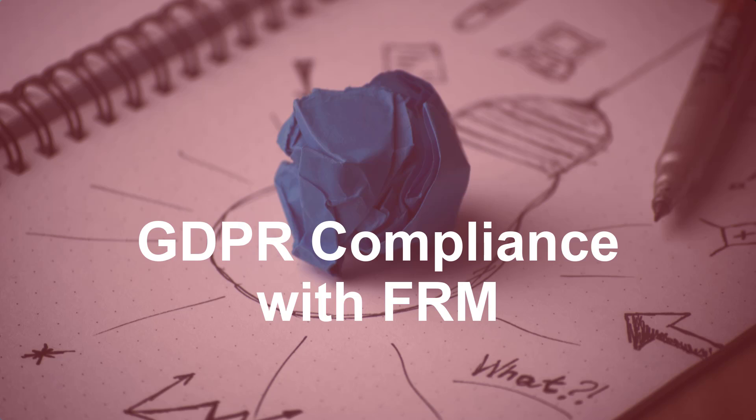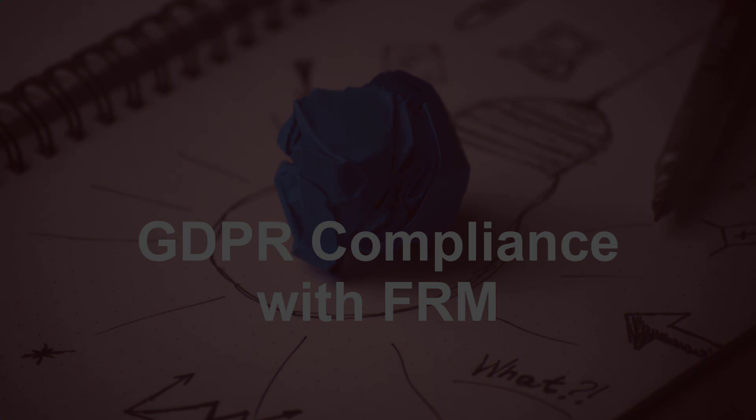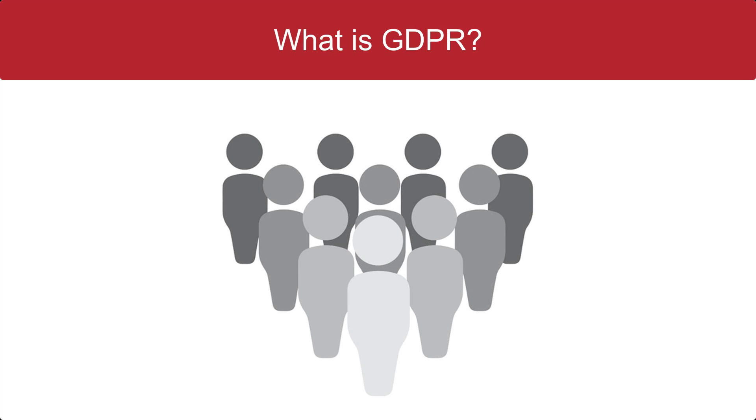Hi, I'm Kayla from the FRM Marketing Team. If you conduct any marketing of goods and services in the EU, then you're probably aware of the GDPR, or the General Data Protection Regulation. It's the European Union's new legal framework for data protection, and it serves to empower individuals in the use of their personal information and data obtained by organizations.